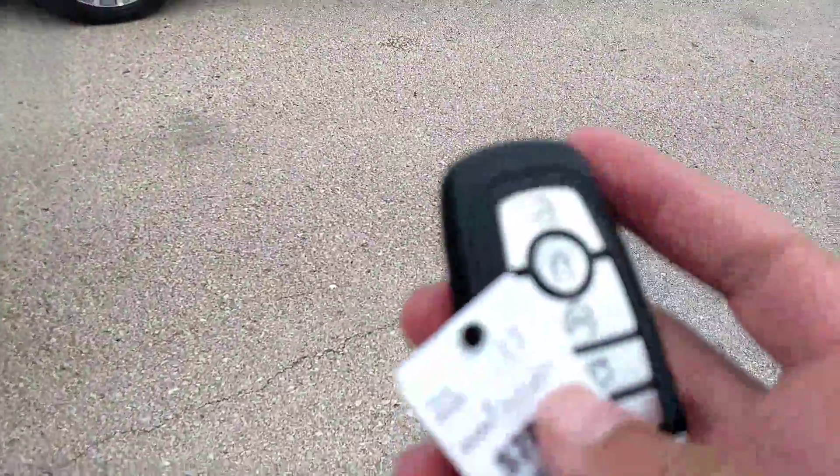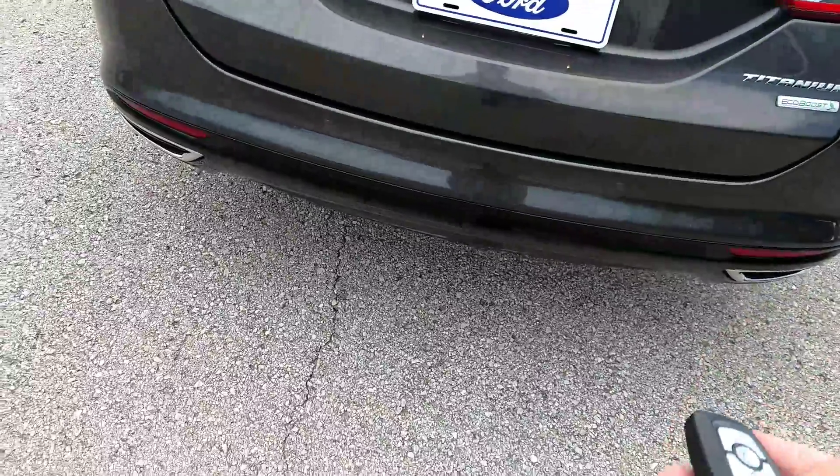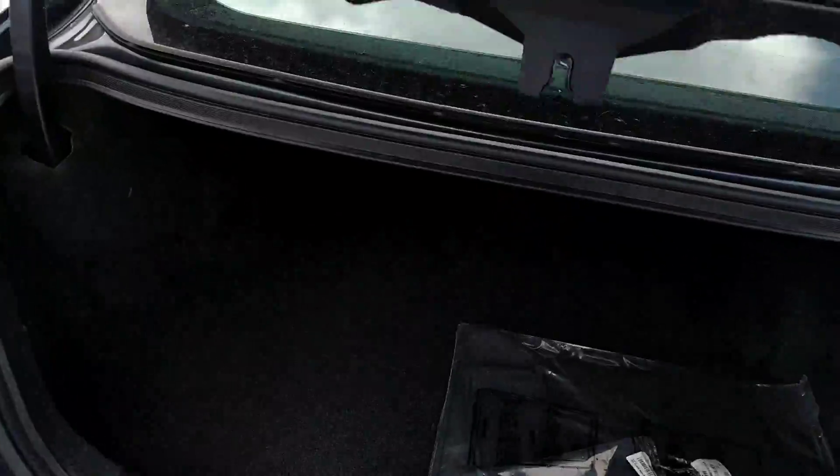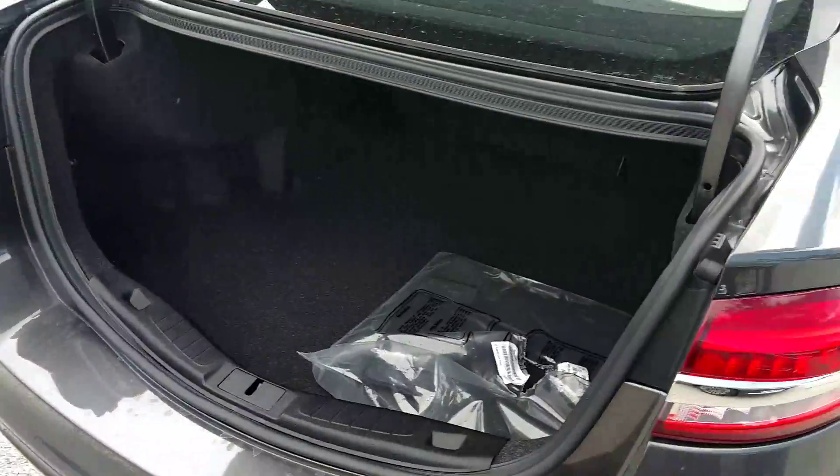The key fob that it comes with also has a double button remote start as well as a back hatch open. I'll go ahead and open that for you now. The trunk's got a ton of space to be able to carry anything and everything you possibly need.